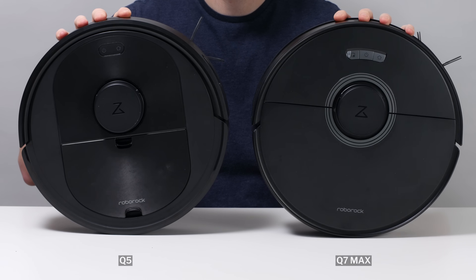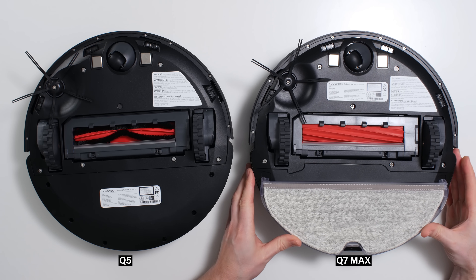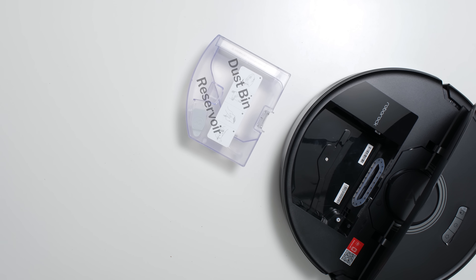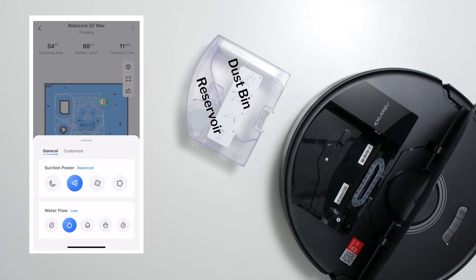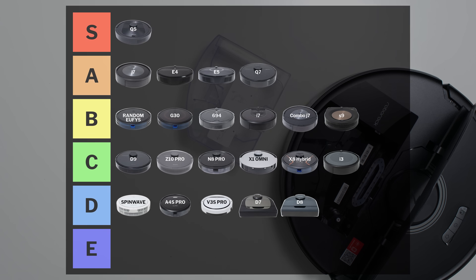The Roborock Q7 Max is also very similar to the Q5 and also adds mopping functionality, but its reservoir is large and it offers app control of water flow rate. This makes it the best mid-range robot vacuum we've tested that can also mop. Like the Q5, it's in the S tier.